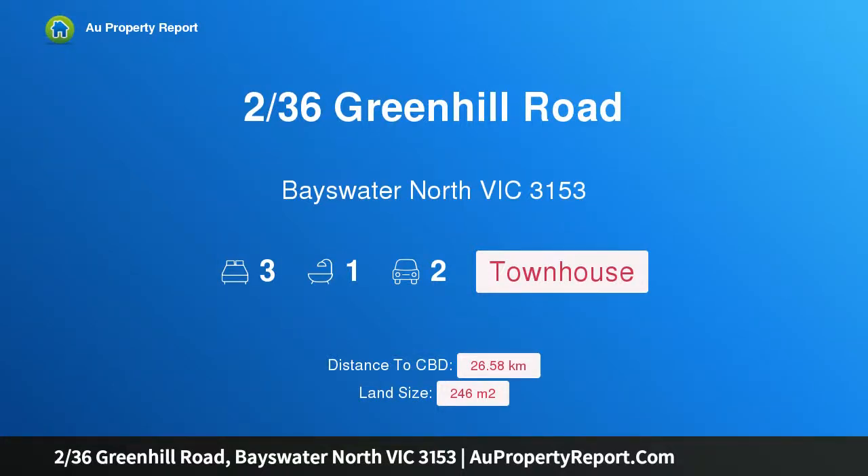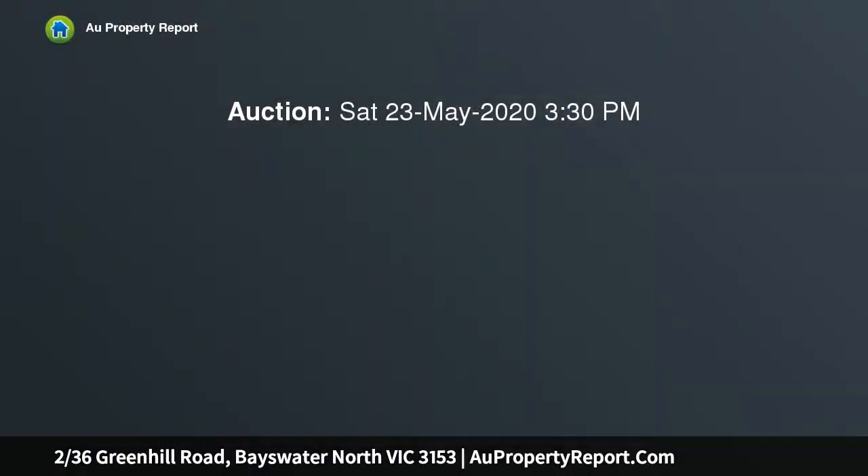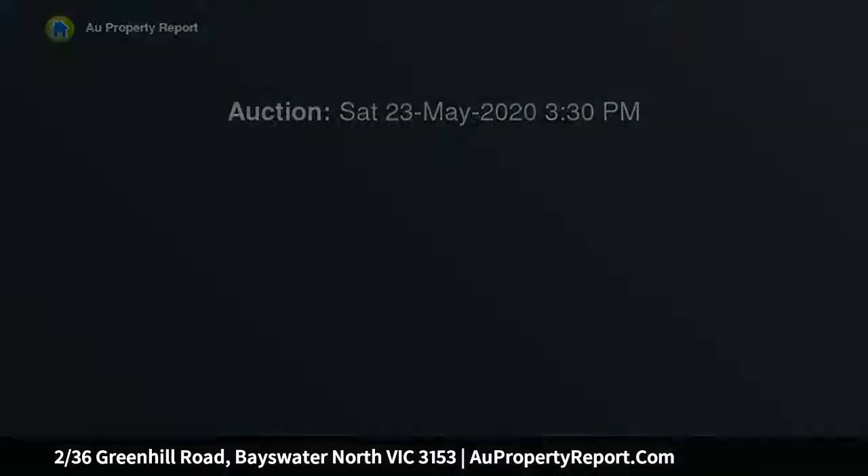Hi, I am glad to introduce property 236 Greenhill Road, Bayswater North Victoria 3153, grand design on Greenhill. Set in a convenient location, this unique and architecturally designed townhouse uses individuality and style, and represents blue-chip real estate from top to bottom.